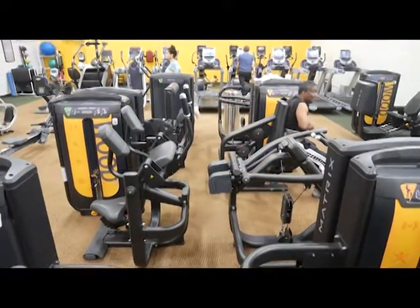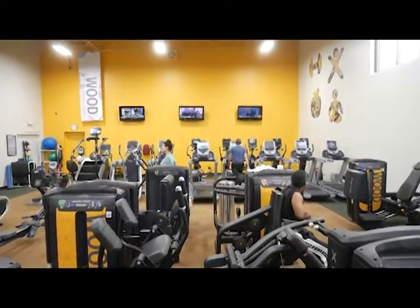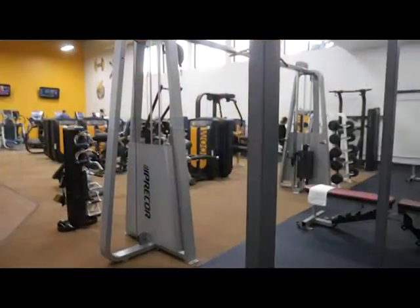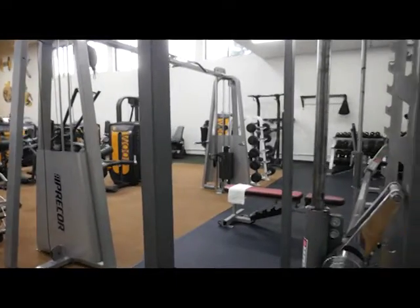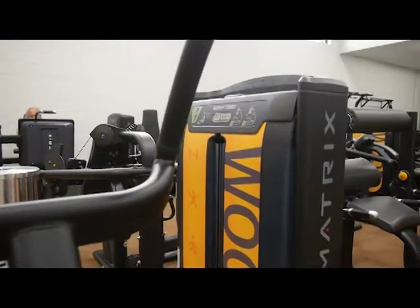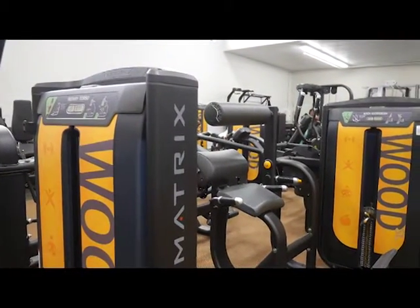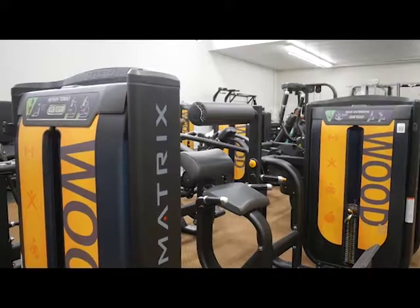A couple other good improvements throughout the facility include some equipment changes. We have actually replaced flooring where our dumbbells and heavyweight equipment are — it was coming up and saw wear and tear after years of use, so we did put down some new flooring. And then we have some new equipment coming, which is probably going to be the biggest highlight this month. It will have hints of color on it.